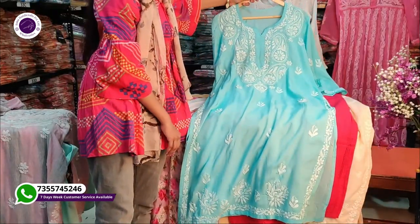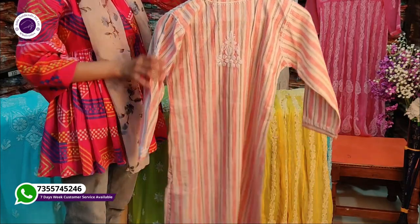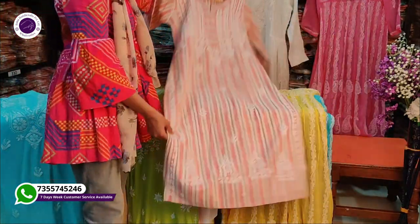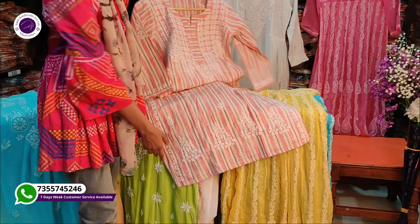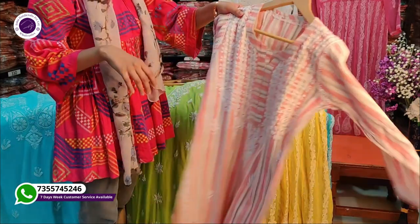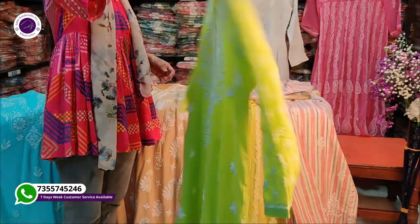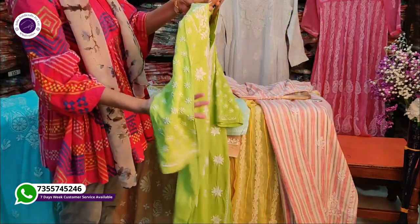We are available 7 days. Our catalog starts at only 1,500. If you want to start your business, this is a very good chance to gain a good margin. In the video we have seen a celebrity look chicken kari kurti — today we have brought you a premium chicken kari kurti which we will show you at the end of the video.